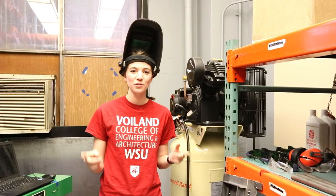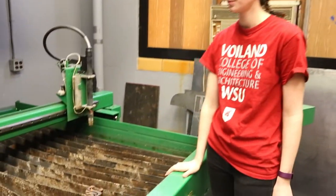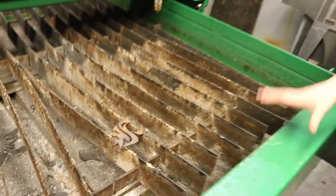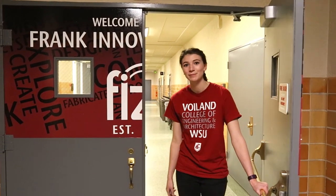In this studio, we have two welding stations as well as our plasma cutting table. This high powered machine takes sheet metal and cuts it into custom shapes. I hope you enjoyed your tour of the Frank Innovation Zone. Come down to Dana Hall or visit us online. See ya!